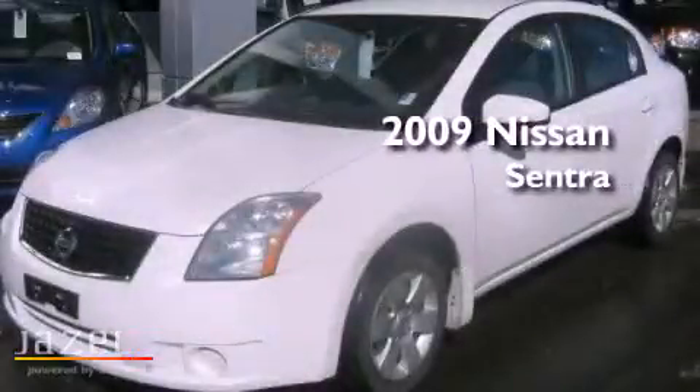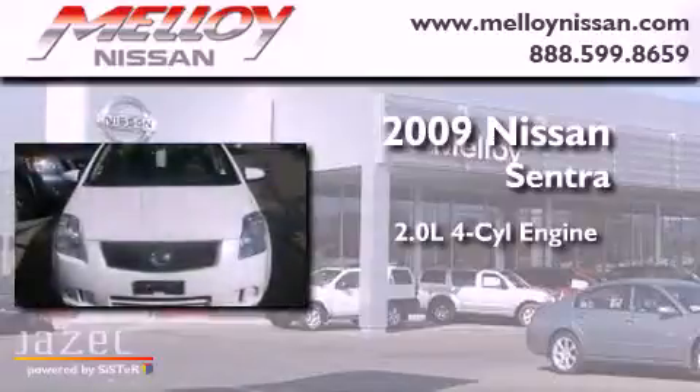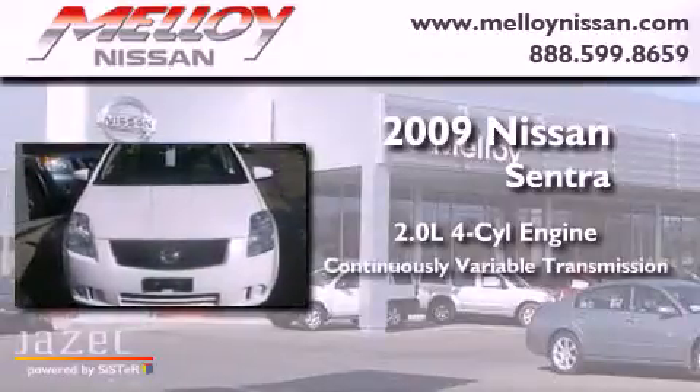This is a 2009 Nissan Sentra. It has a 2.0-liter four-cylinder engine and a continuous variable transmission.